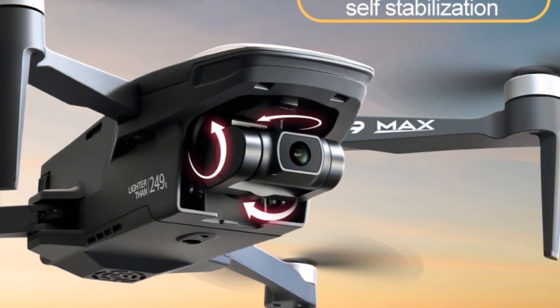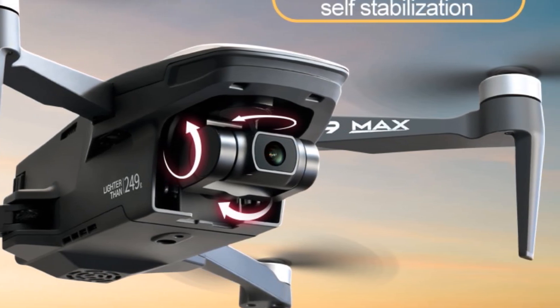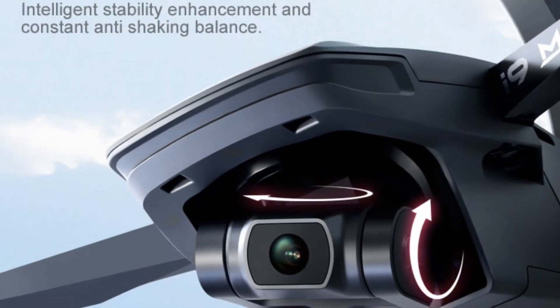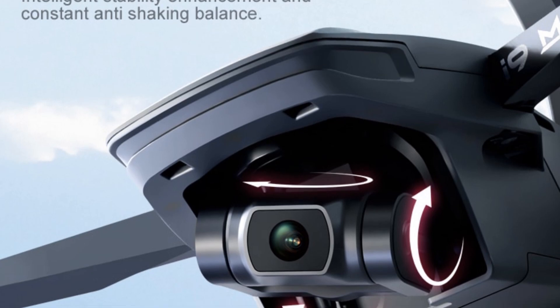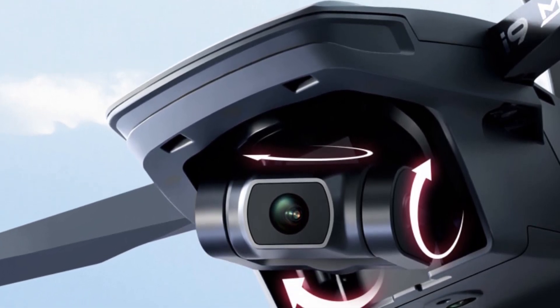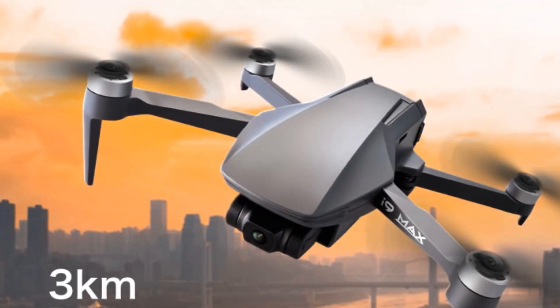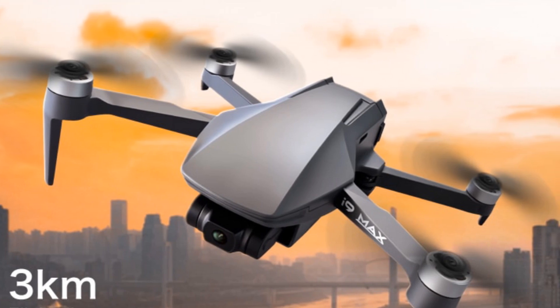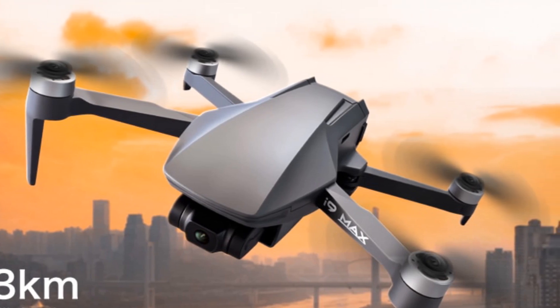The drone's lightweight design and ready-to-go assembly make it convenient to carry and set up. Whether you're a drone enthusiast or a beginner looking to explore aerial photography, the SkiGI i9 Max drone is a fantastic choice. Its 4K camera, long flight time, impressive range, and intelligent features make it suitable for capturing breathtaking footage from the sky.